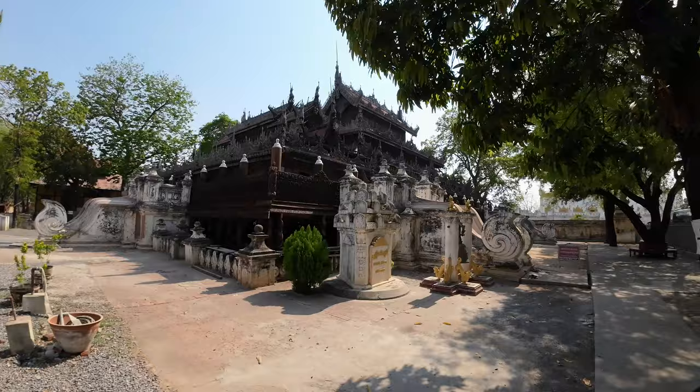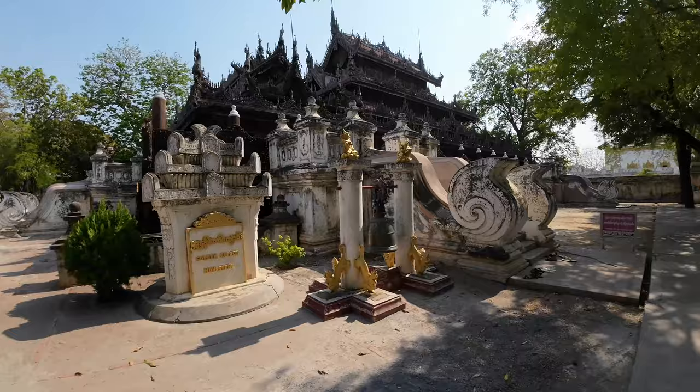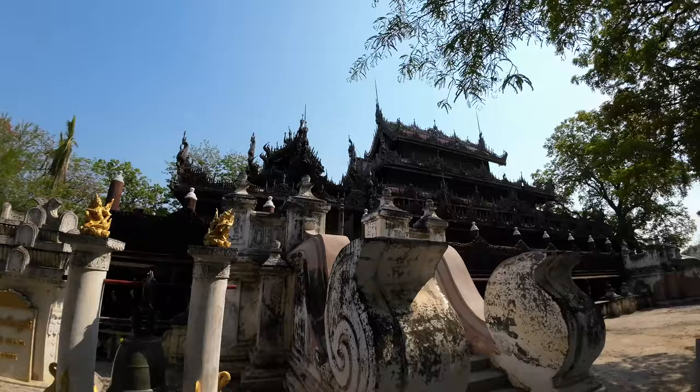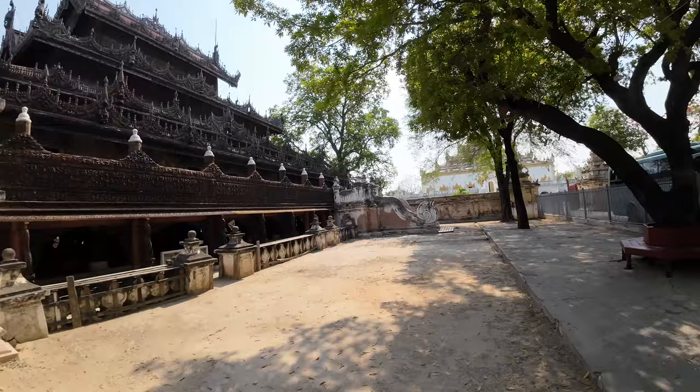So this is the teakwood palace and they're calling it the Golden Palace Monastery. You can see some of the figures outside and then you can see all of that detail work in all of that teakwood — this is absolutely amazing. And then over there is a pagoda. So let's go inside and take a look at all of this.